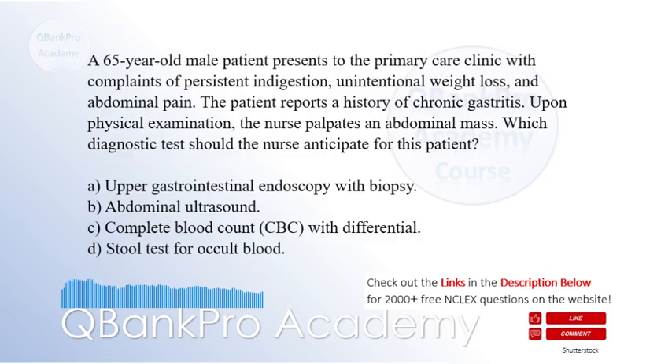A 65-year-old male patient presents to the primary care clinic with complaints of persistent indigestion, unintentional weight loss, and abdominal pain. The patient reports a history of chronic gastritis. Upon physical examination, the nurse palpates an abdominal mass. Which diagnostic test should the nurse anticipate for this patient?